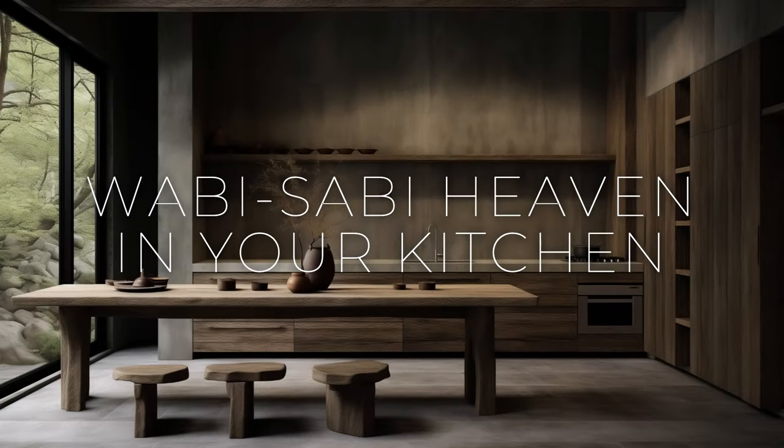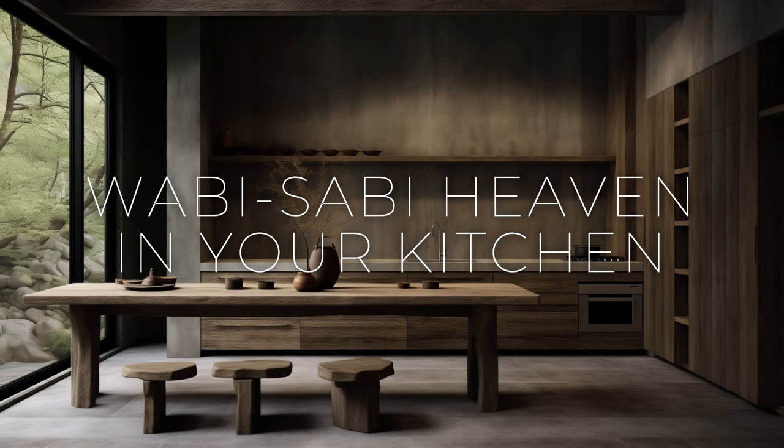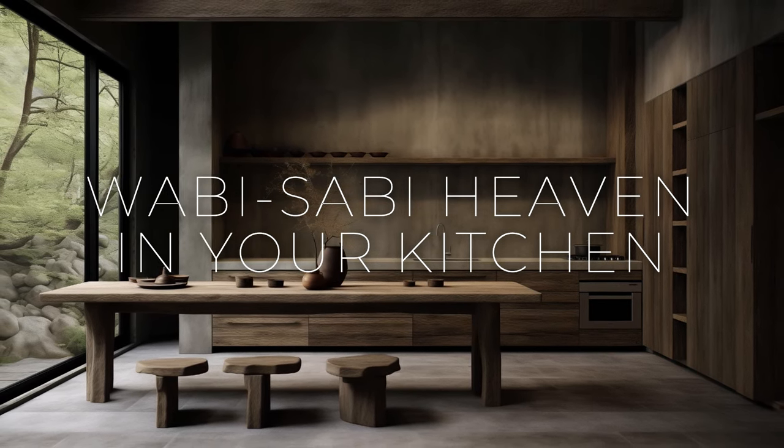Welcome back to the channel Lift On. Today we are going to talk about simplicity and serenity, creating a wabi-sabi haven in your kitchen.